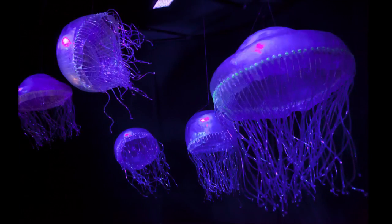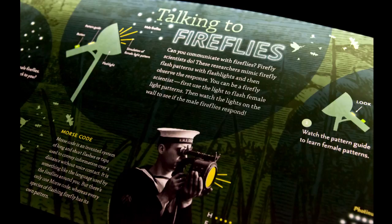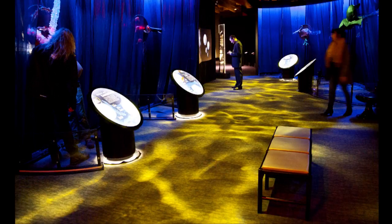And it opens on Saturday, March 11th to the general public. We'll have a member preview tonight, March 10th, for all of our members, and that's full already, so it's giving us a good indication that this will be a very popular exhibit.